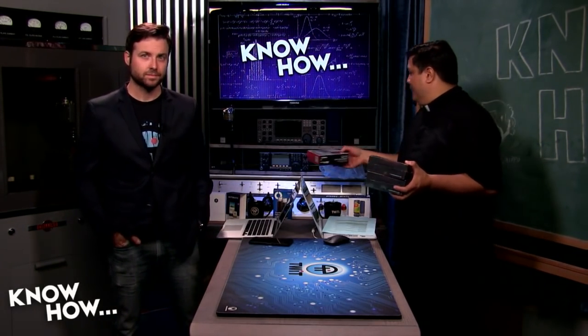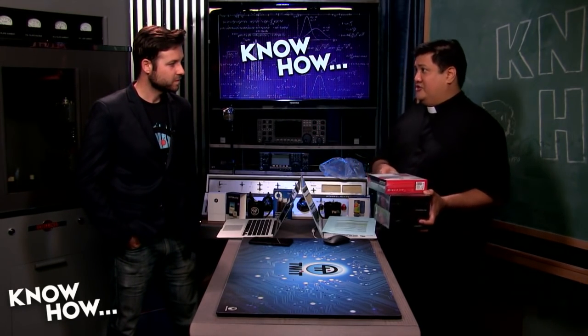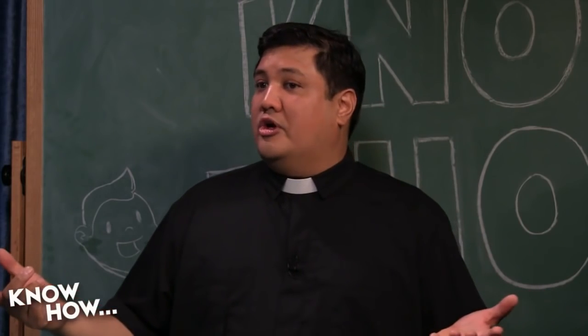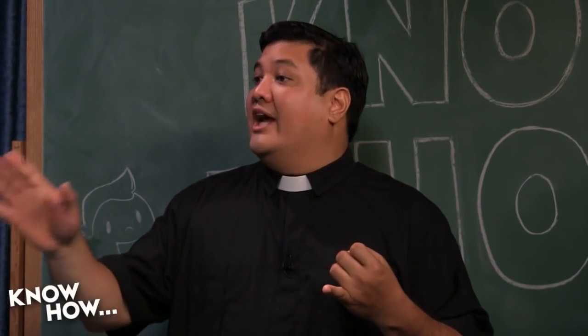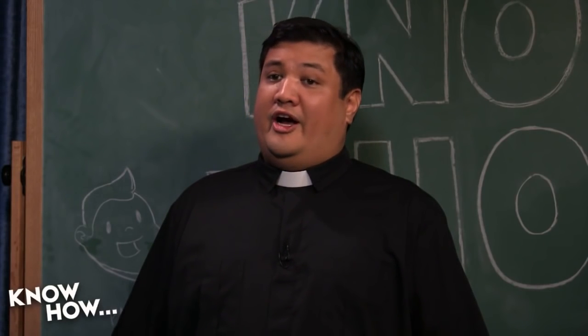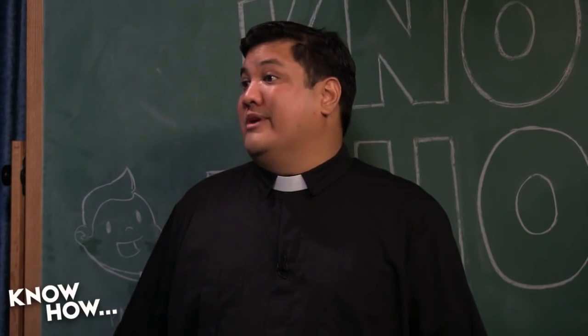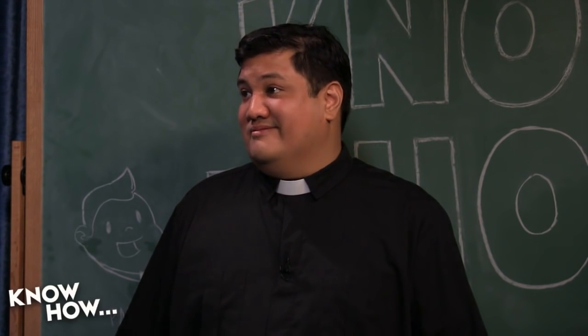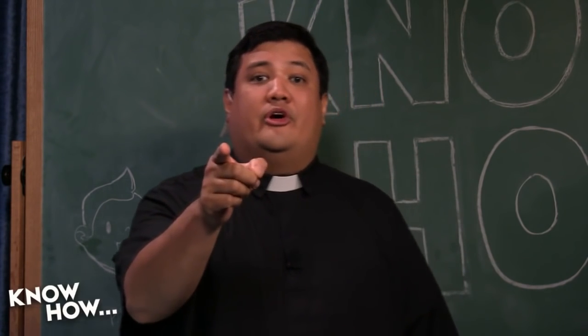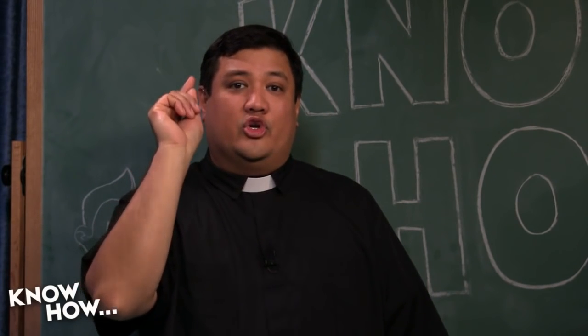We're going to be bringing some of the other hosts from the TWIT TV Network. Jason and Megan are going to come help out — Jason to give us his Android picks for Back to School, and Megan to give us her iOS picks. There'll also be Chromebooks, high-end Bluetooth wireless headsets for people getting the new iPhone 7 which reportedly won't have an audio port. If you are a student going back to school and wishing you had better equipment, stay tuned to Know-How because we're going to be bringing you plenty of goodies.